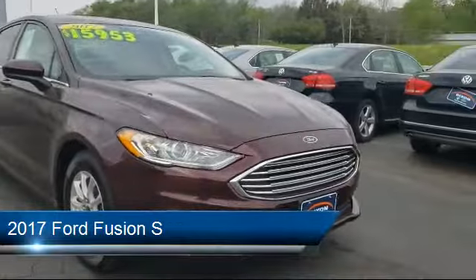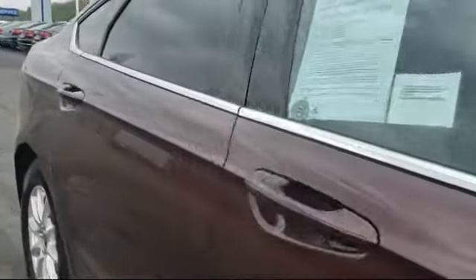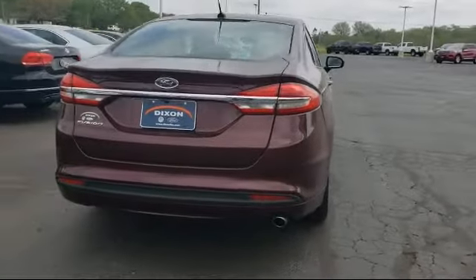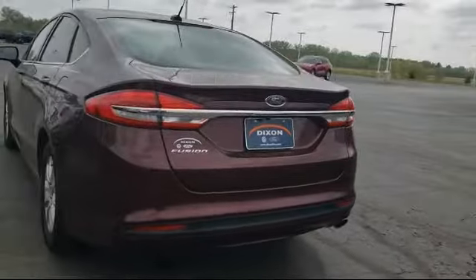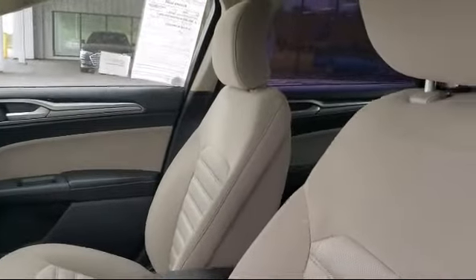It comes equipped with keyless entry, dual front side impact airbags, tire pressure monitoring system, rear view camera, split fold down rear seat, steering wheel controls, fully automatic headlights, alloy wheels, air conditioning, AM FM MP3 single disc audio system, and has less than 60,000 miles on the odometer.